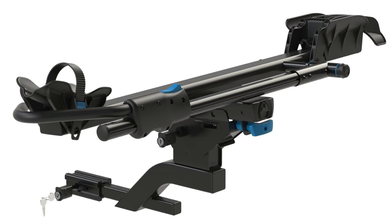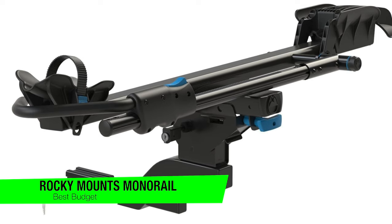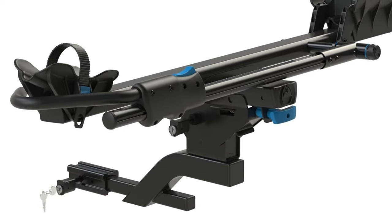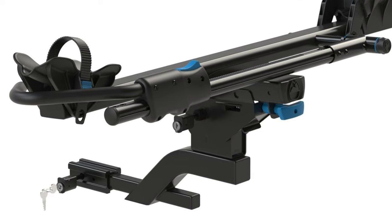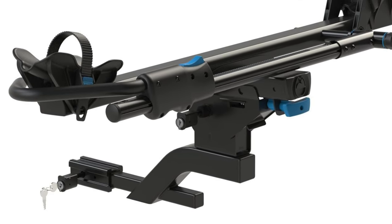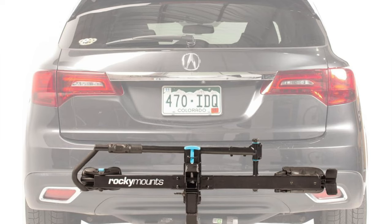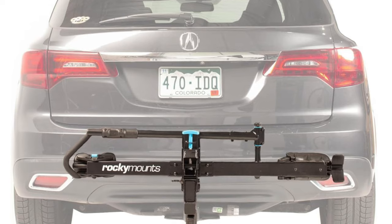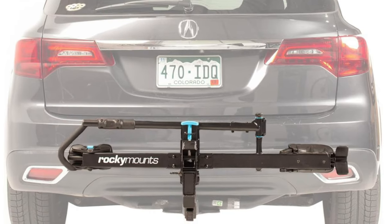The next one is my recommendation for the best budget option, and this is the Rocky Mounts Monorail — the David Beckham of hitch bike racks: stylish, functional, and doesn't cost an arm and a leg. Can you really get a quality bike rack without remortgaging your house? The answer is a resounding yes. This rack is like finding a designer suit at a thrift store — premium quality at a bargain price.